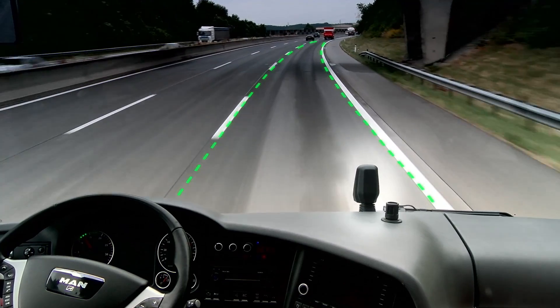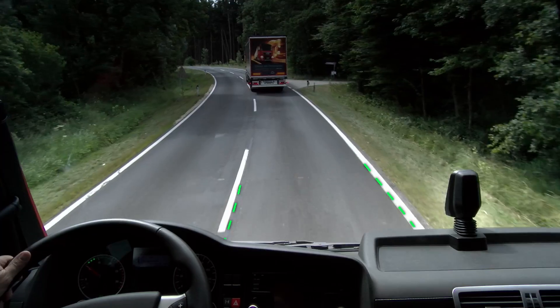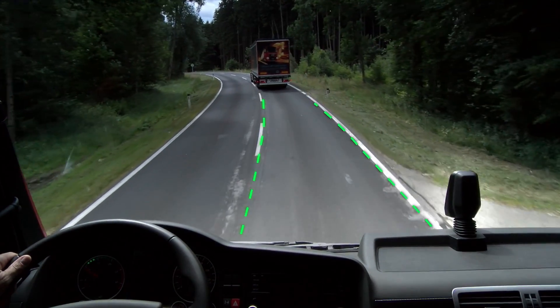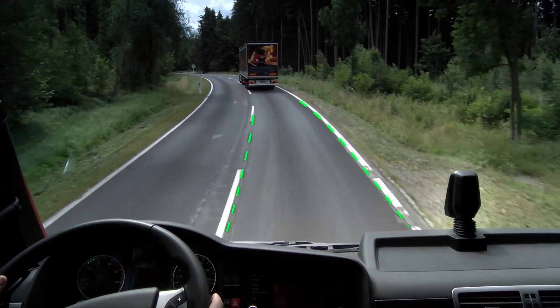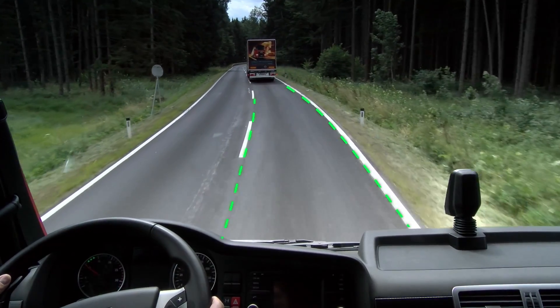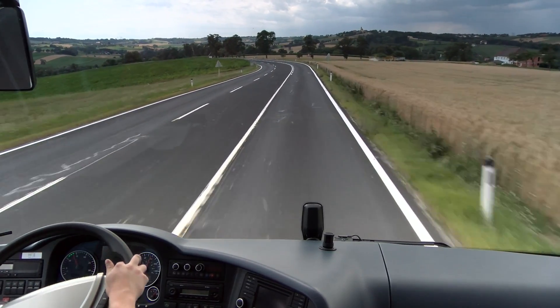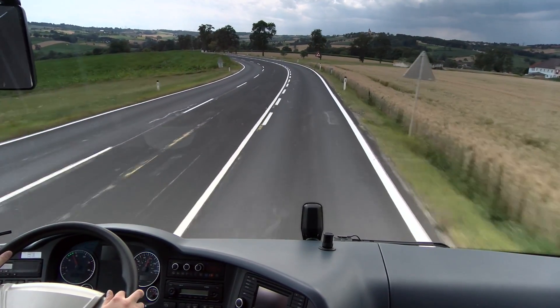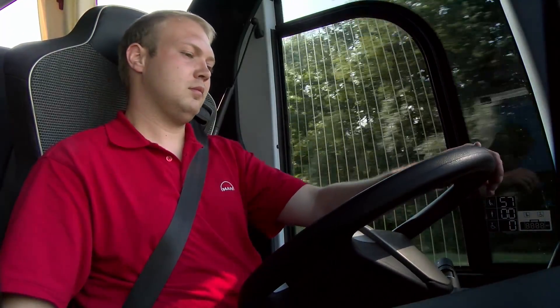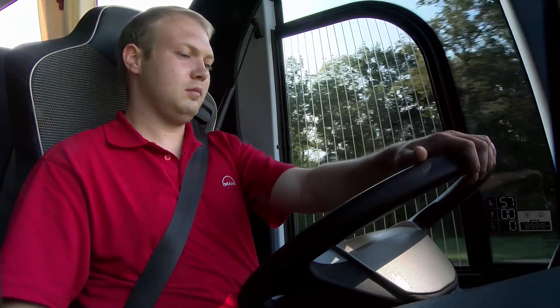LGS detects left and right lane markings using a video camera behind the windscreen. If the vehicle leaves the lane without the driver activating his indicators, an acoustic warning signal is emitted from the loudspeaker within the door on the corresponding side. Coach drivers have the option of a distinct alert signal in the form of a vibration in the right and left side bolsters of the driver's seat.